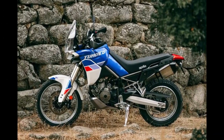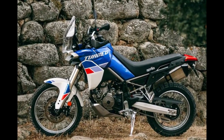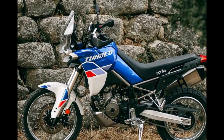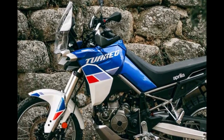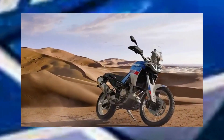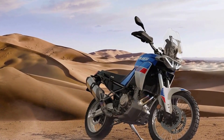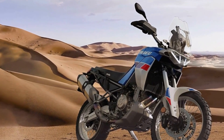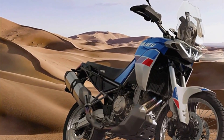Number 5: Aprilia Tuareg 660. Aprilia has waded back into the adventure segment with the third model to spin off from its new 660 platform, after the RS sports bike and Tuono naked. With its boxy, upright appearance very clearly inspired by those rally raiders we gaze back at so fondly, the Aprilia Tuareg 660 is quite a departure from the slinky lines of its siblings. It's quite a different proposition under the skin too, with the revvy character of the 659cc parallel twin engine being toned down for the Tuareg in favour of gruntier low-down torque.